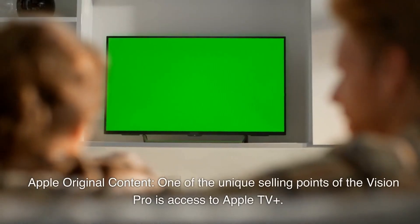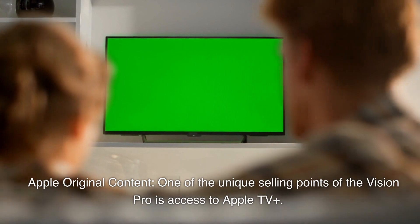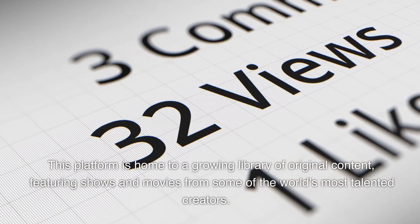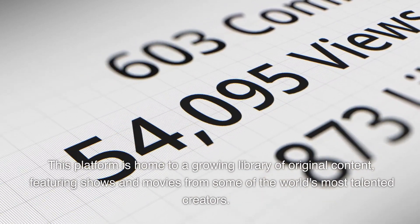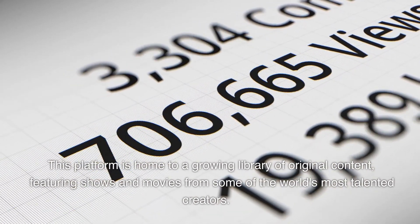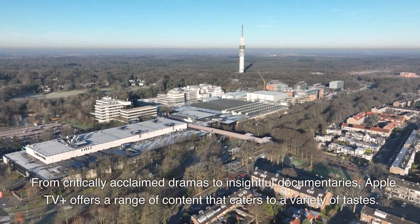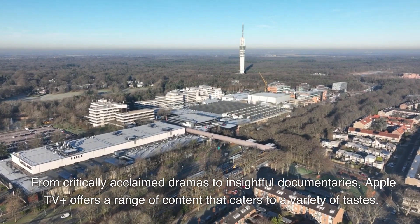Apple Original Content: one of the unique selling points of the Vision Pro is access to Apple TV+. This platform is home to a growing library of original content, featuring shows and movies from some of the world's most talented creators. From critically acclaimed dramas to insightful documentaries, Apple TV+ offers a range of content that caters to a variety of tastes.